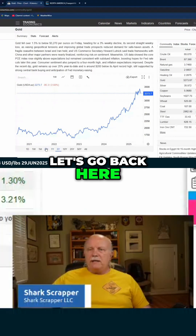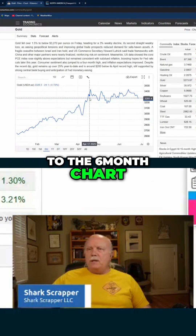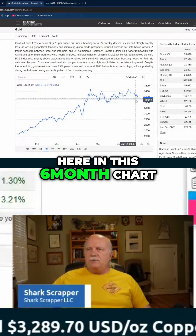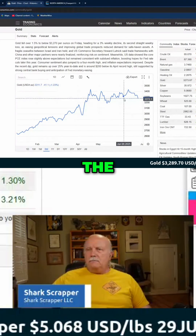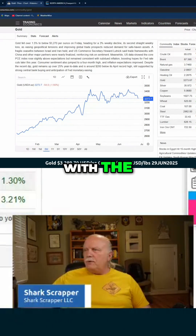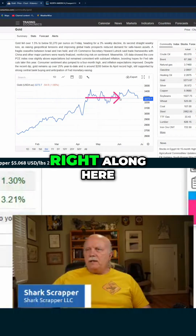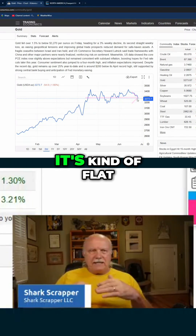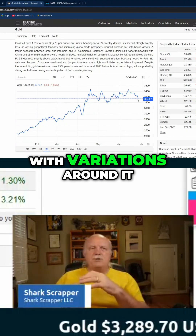Why am I saying stable? Well, let's go back here to the six-month chart. We can see that even though we have a lot of up and down going on here in this six-month chart, there's a line right here. Let me draw it with a heavier line like this. You can see that right along here, it's kind of flat, with variations around it.